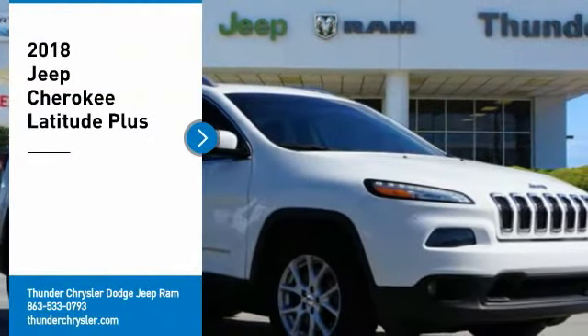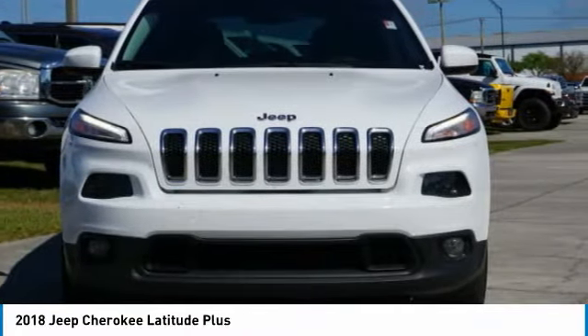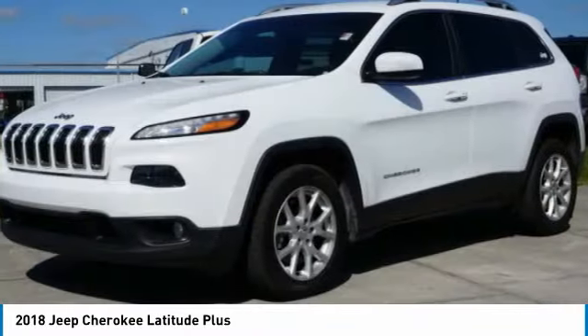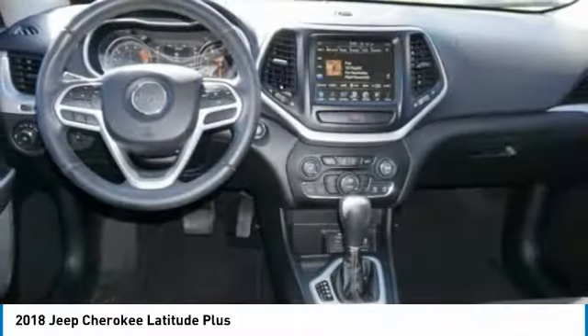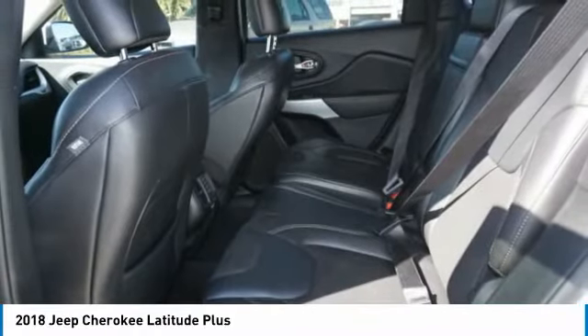Looking for the right vehicle? Check out the 2018 Cherokee. The Jeep Cherokee offers superior off-road capability, making it a fine choice for families who venture off-road or vacation in the mountains or other remote areas. Here are some of this vehicle's great options.